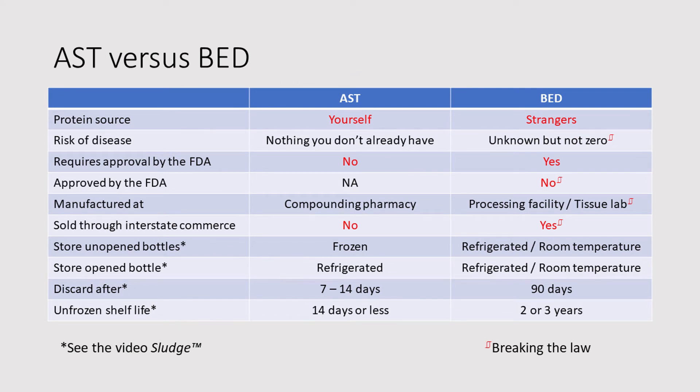Let's sum it up: autologous serum tears versus biologic eye drops. The protein source for AST is yourself; for BED, strangers. The risk of disease: for AST, nothing you don't already have; for BED, unknown but not zero. Does it require approval by the FDA? AST: no. BED: yes. Approved by the FDA? AST: not applicable. BED: no. Manufactured at a compounding pharmacy for AST, or a processing facility or tissue lab for BED. Is it sold through interstate commerce? AST: no — I hope. BED: yes. How are you supposed to store unopened bottles? AST is frozen. BED: depending on the product, refrigerated or room temperature.